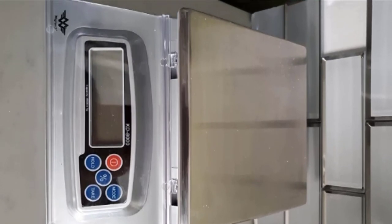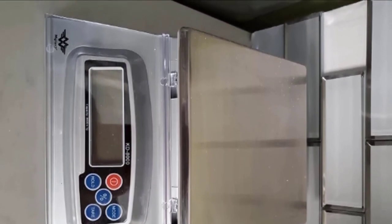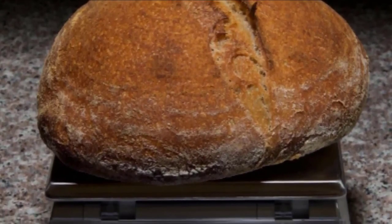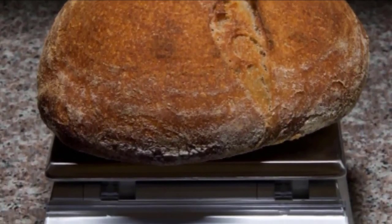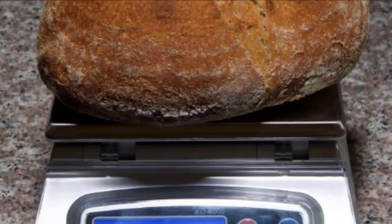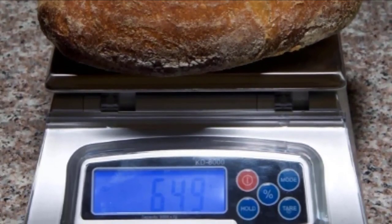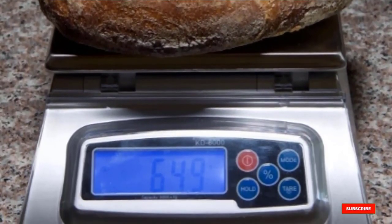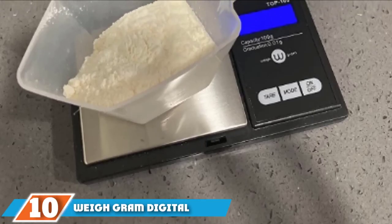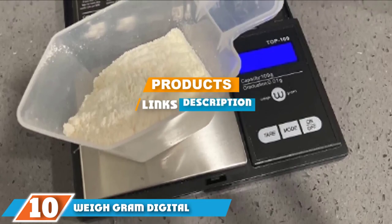It comes with a removable stainless steel platform and an adjustable backlit LCD display with a removable cover to protect it from messes. There is also a programmable auto shutoff feature. A major drawback is the scale's size — at approximately 10 by 7.5 inches and weighing 2.5 pounds, it will need dedicated counter space. It comes with three triple-A batteries, with an AC adapter sold separately.